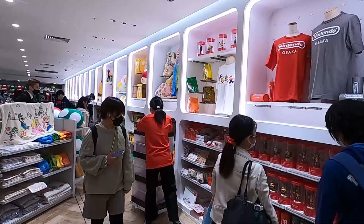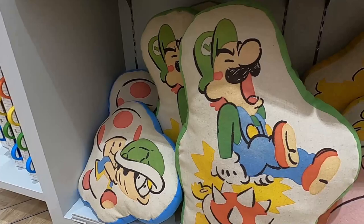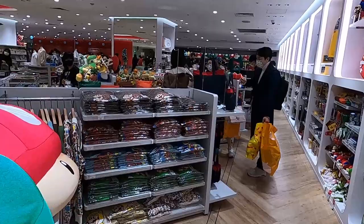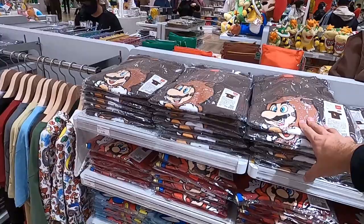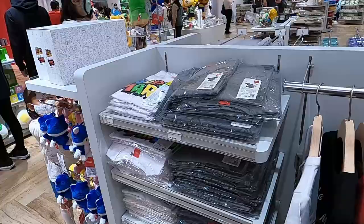They have different Nintendo pillows you can get for 3,500 Japanese yen — Luigi, Princess Peach, Mario. This brings back memories. When I was younger I was a big gamer, but now I don't play as many games. But if you love Mario and friends, I'm sure this is the shop to go to for gear.